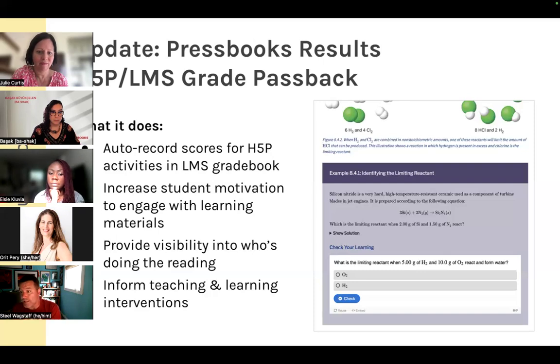Pressbooks Results gives instructors visibility into who's engaging with activities and who isn't. Instructors can also see who's struggling and who might need customized feedback, both at the individual level and overall in the course. You could say, 'This is an activity a lot of people aren't getting — that's what I want to start my next lecture with,' because a big percentage of the class struggled with it in the pre-reading.